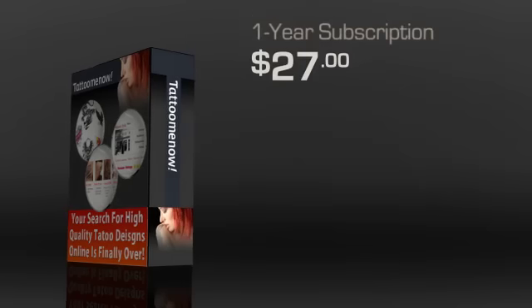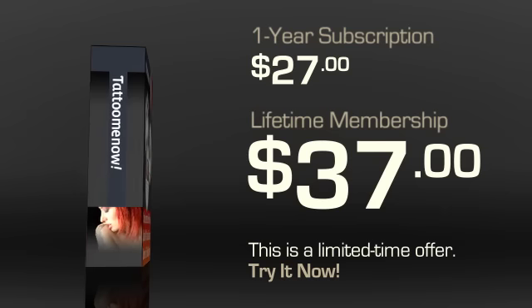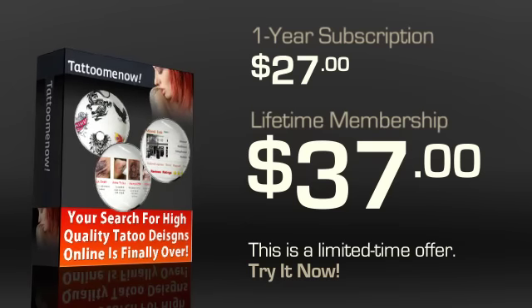Tattoo Me Now has a special limited-time offer going on that offers a lifetime membership for about $37. You can't beat it! Getting all these features for only $37 is pretty rare. If that's too much for you, you can go in for the standard one-year subscription at $27. However, do consider the lifetime membership offer — it is a limited-time offer and is definitely the best value.